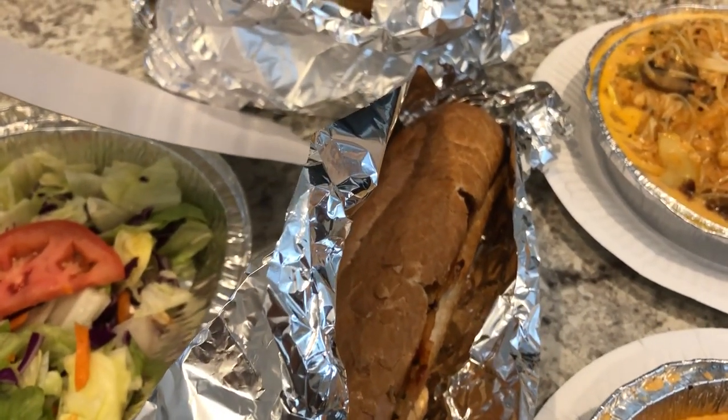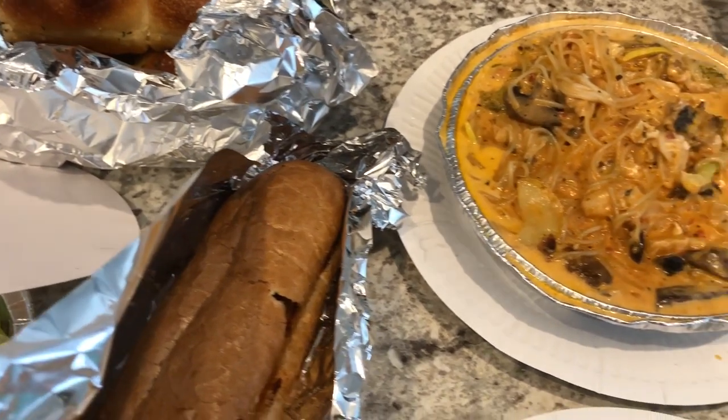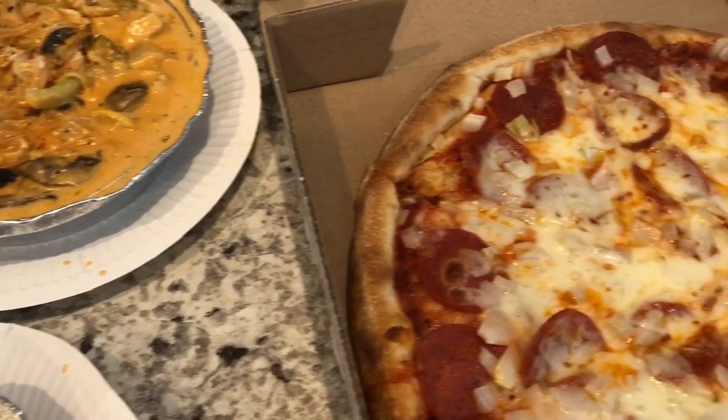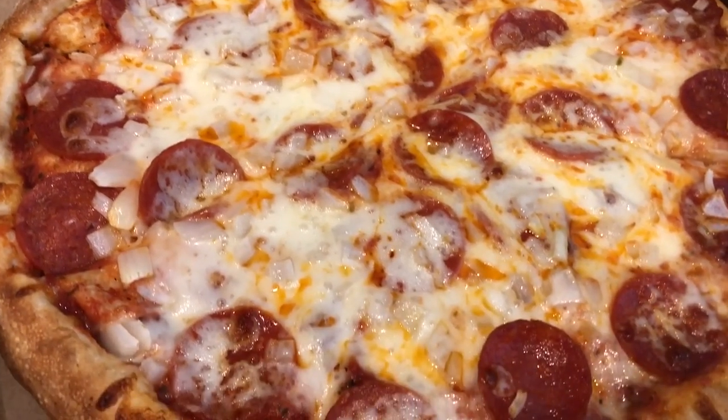Hey guys, welcome back to our channel. My name is Andrea with Foodimentary Adventures in Food, and our What's for Dinner videos come out every single Tuesday. We are kicking off another week of What's for Dinner with some takeout Italian food.